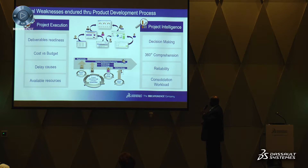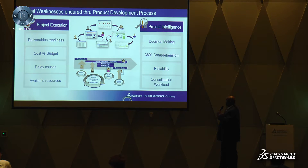The typical weakness we see within the development process from a project execution standpoint is related to deliverables readiness — there are always budget overruns, delays in the overall project, and not a good insight into the cause of those delays. A major impacting factor is the availability of resources, which impacts delays, budget, and overall deliverable readiness. From a project intelligence standpoint, it's about decision-making, providing a 360 holistic view, cross-sectional data views, reliability, and consolidation of workload.